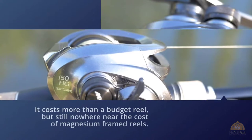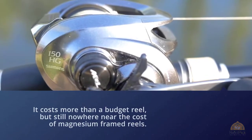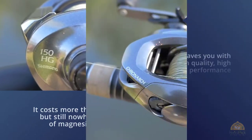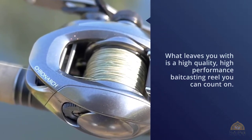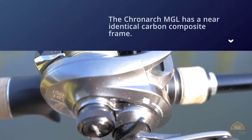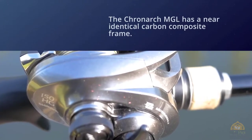What you're left with is a high-quality, high-performance baitcasting reel you can count on. The Cronarch MGL has a near-identical carbon composite frame to the previous CI4+ and still weighs a scant 6.5 ounces, but has some new enhanced features. Like many of Shimano's high-end reels, the MGL gets the X-Ship gear arrangement that provides rock-solid gear stability and strength.